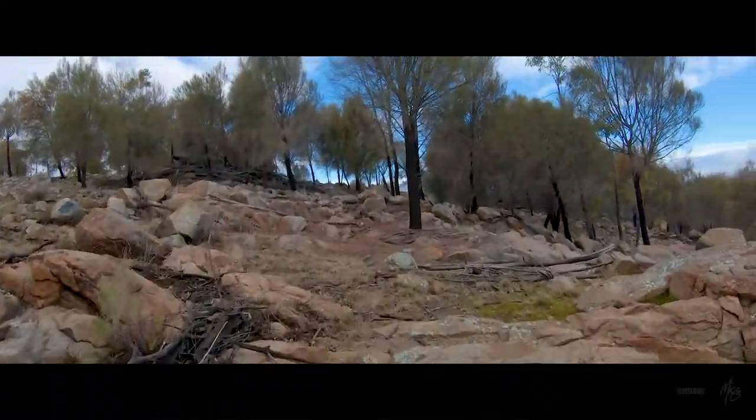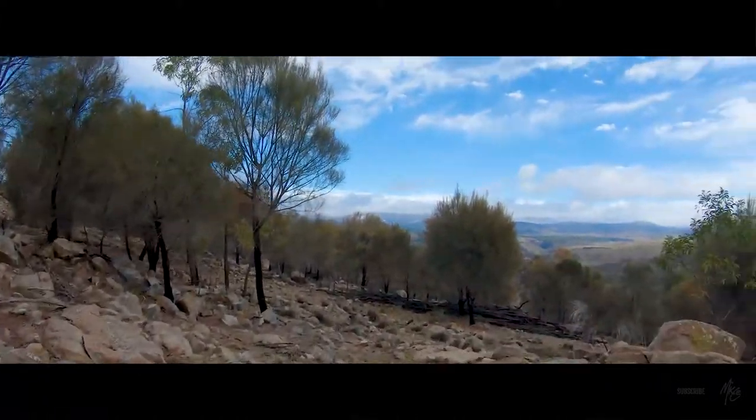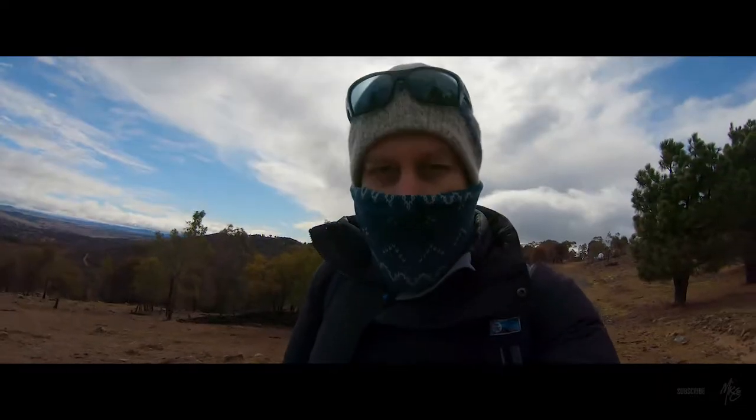I'll continue to have a bit of a look around and hopefully find something soon. If I don't get an image today, I'm not that worried - it was really just a chance to get out into the hills around Canberra. And what better time to do it than when it's freezing cold?